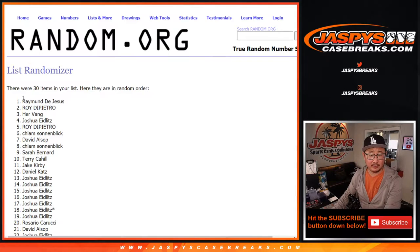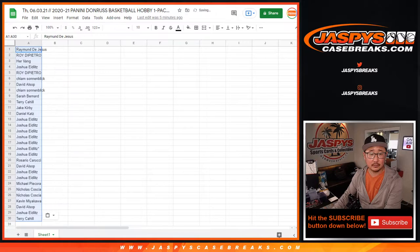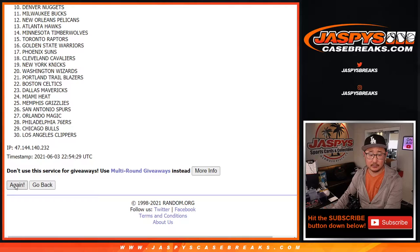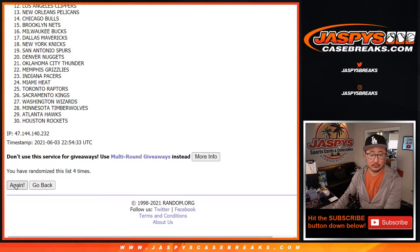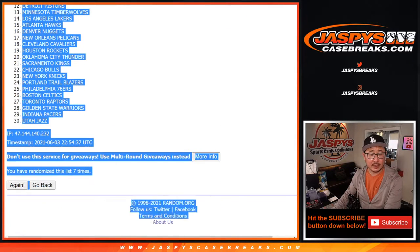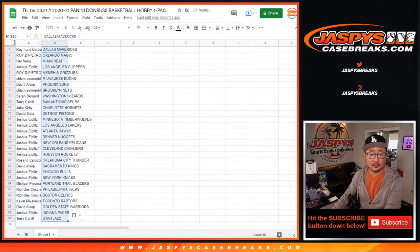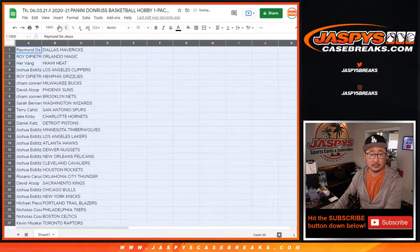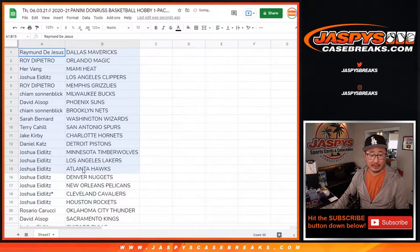Five and a two makes seven. Five and a two, seven times for the teams. After seven times we've got the Mavericks down to the Jazz. Alright, so there's the first half of the list right there.